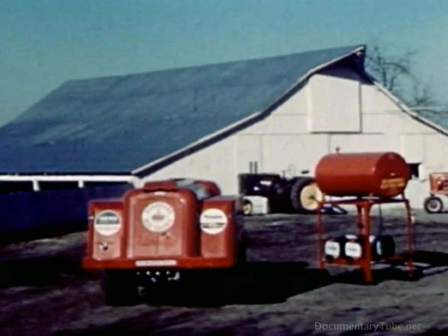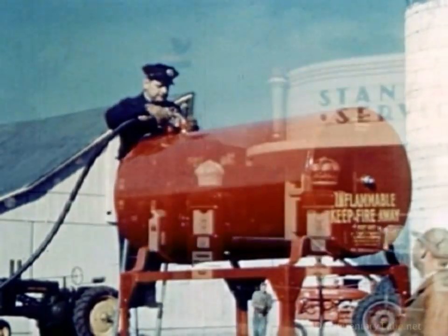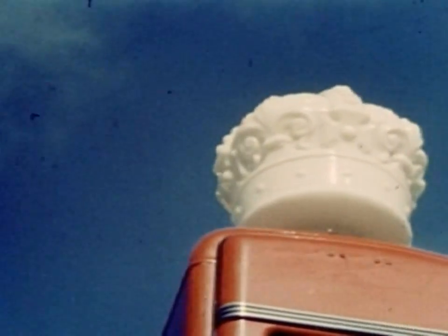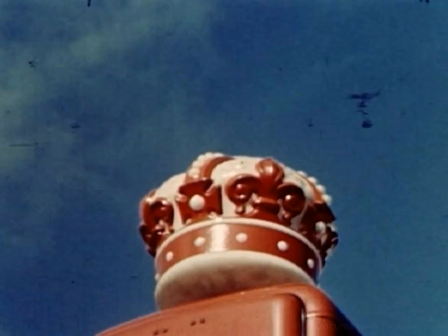This is what's behind the gasoline you sell, whether from tank truck or on the service station driveway. Behind these symbols of service is a great record of scientific achievement that certifies today's leadership and guarantees tomorrow's.